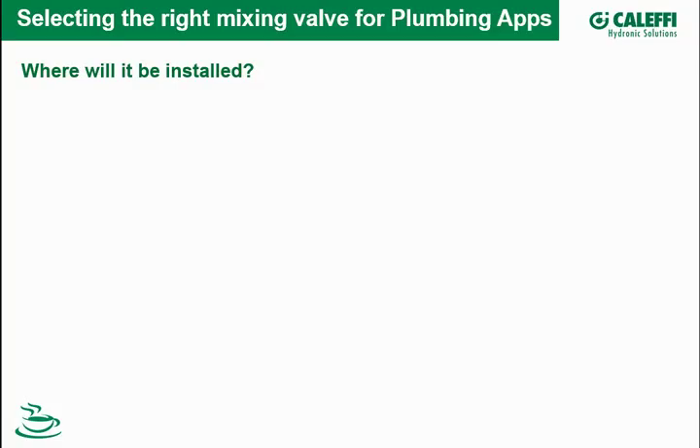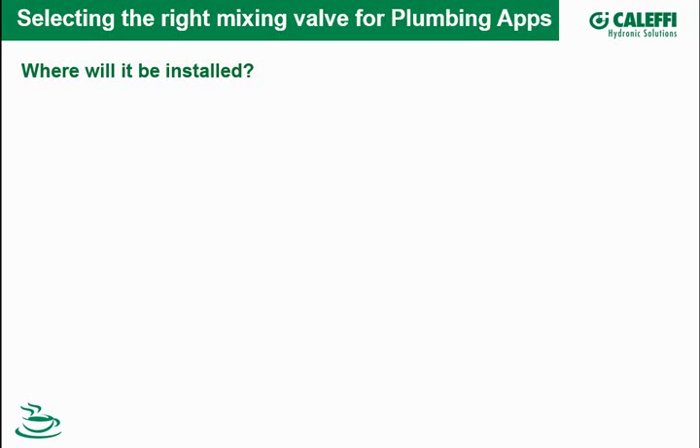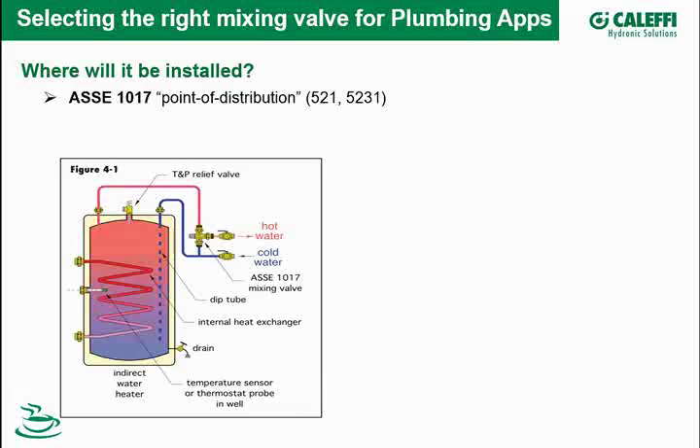Switching gears to selecting the right mixing valve for plumbing applications. The first thing to consider is where it's going to be installed. If it's installed near the hot water source like an indirect water heater, that's called a point-of-distribution valve, and those valves have an ASSE 1017 rating. If the mixing valve is located at the point of use — out by a fixture, sink, lavatory, or shower — that's tested to a different standard called ASSE 1070.